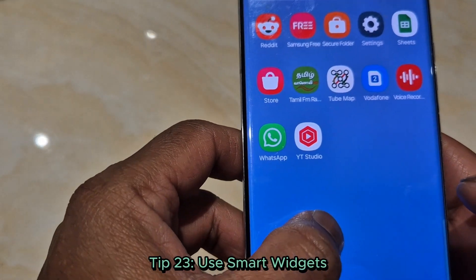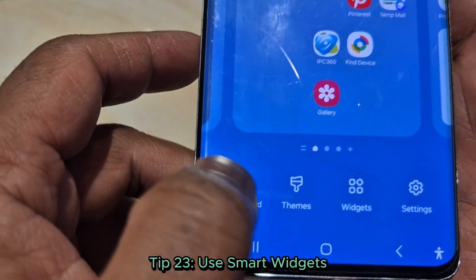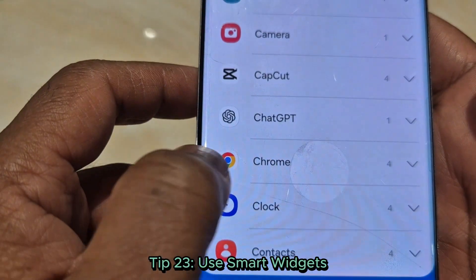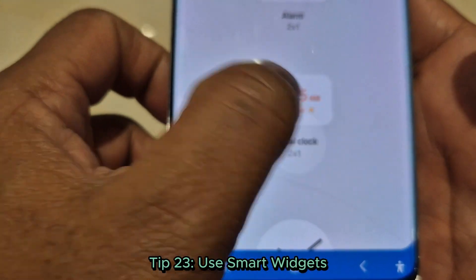Tip 23: Use smart widgets. Save space by stacking widgets — add a smart widget to your home screen and swipe through them. Perfect for multitaskers.